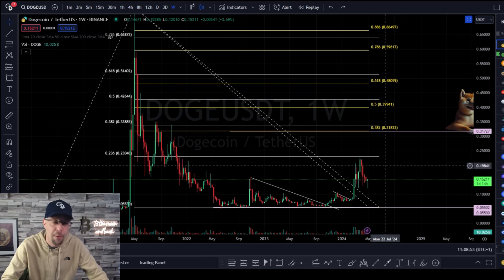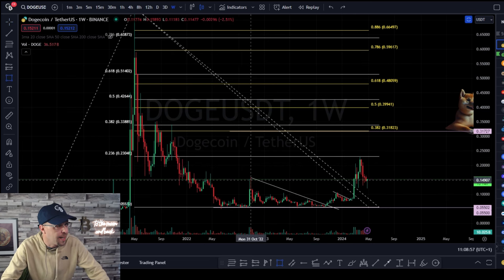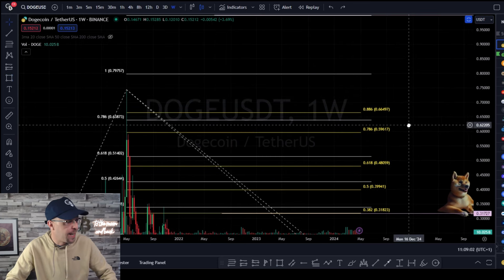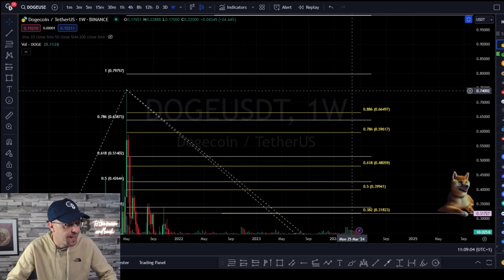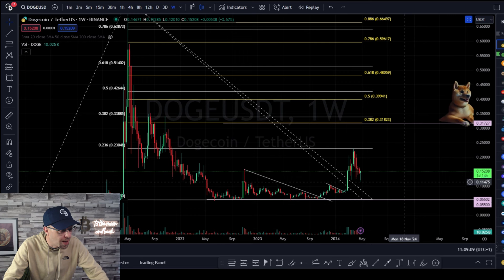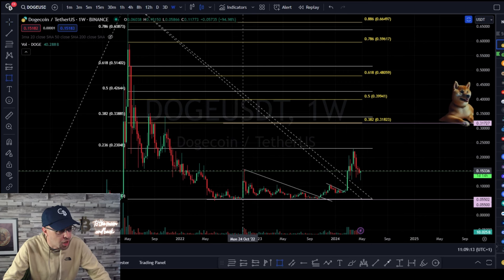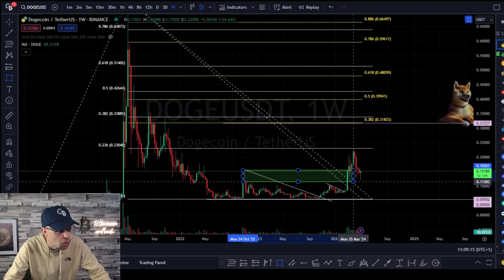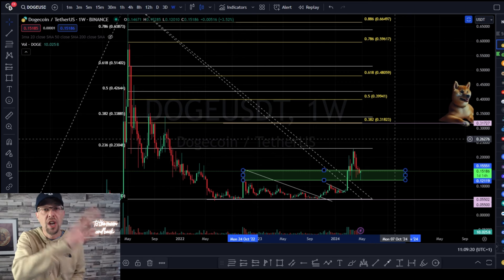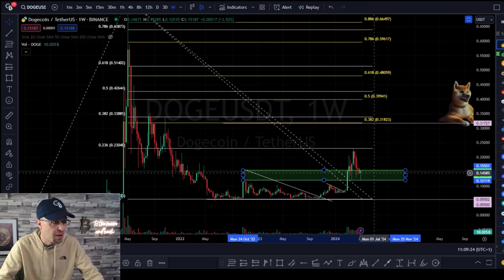First and foremost, what do we need to hold for Doge in the short term? On the weekly you can see Doge was at 74 cents at its all-time high and it's now at 15 cents. This long accumulation range is the level we need to hold as support. You can see we've flipped previous resistance to support — that's an RS flip — and that's holding at the moment.